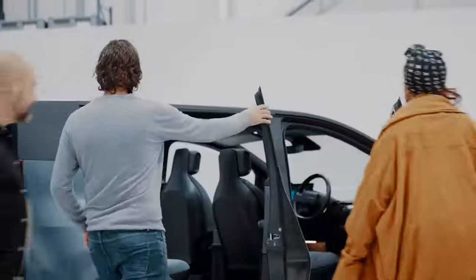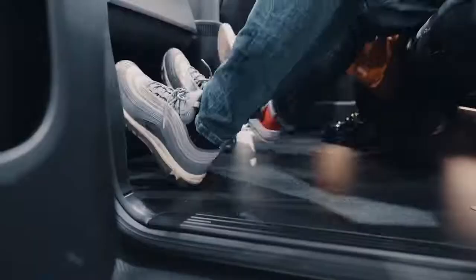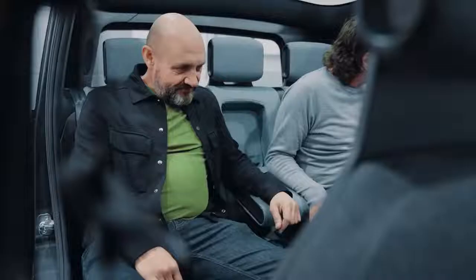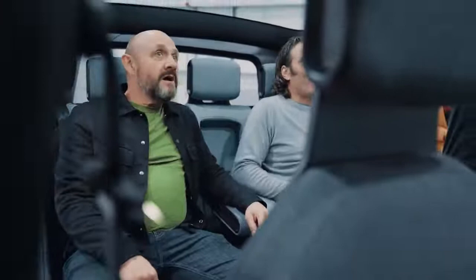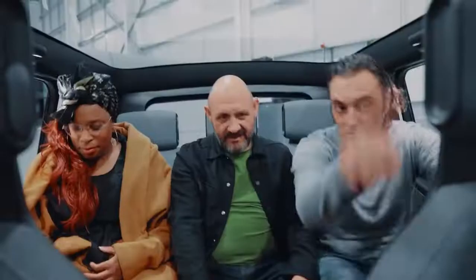Why don't we test it out as a passenger? Look at those long legs — that's great space. First impressions: I love this, it's beautiful. The view is amazing. I think that's very sexy. And that goes down and disappears.